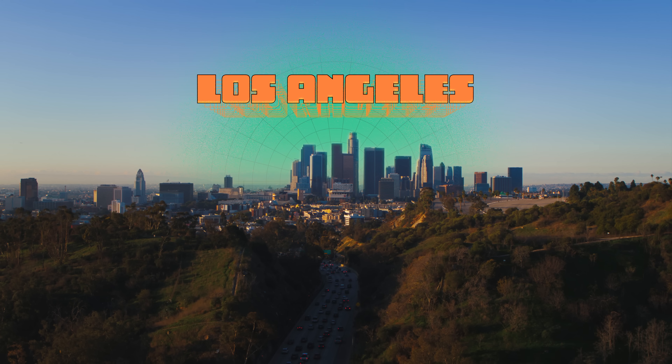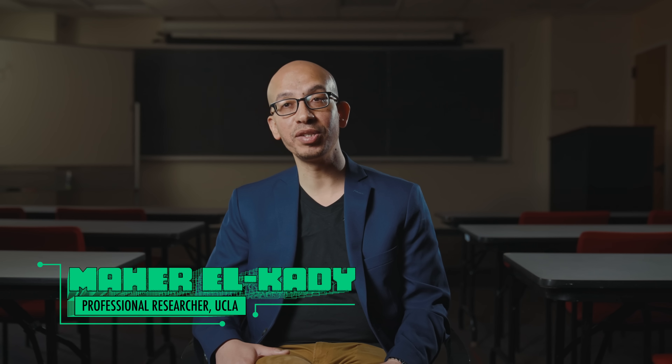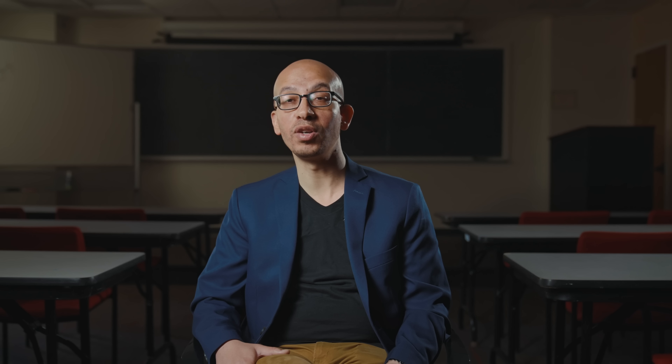My name is Mahir Al-Qadi. I am a professional researcher at the Department of Chemistry and Biochemistry at UCLA, and I'm also an inventor trying to work on developing the next generation battery technology.